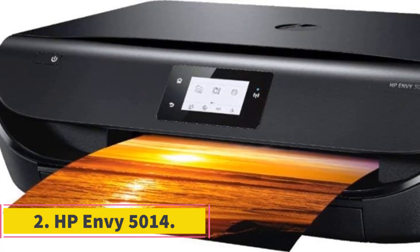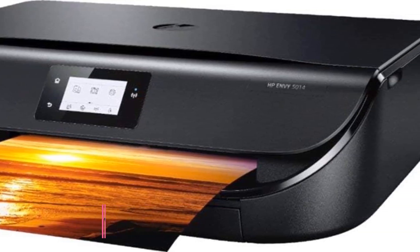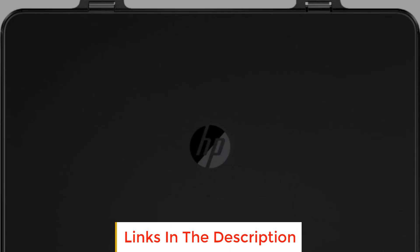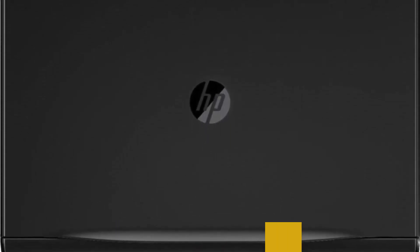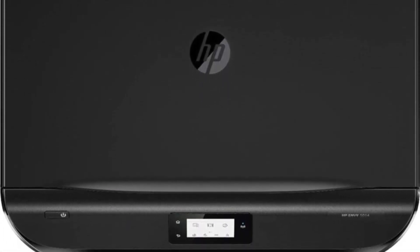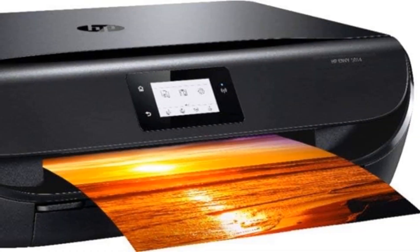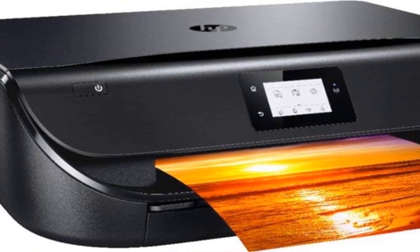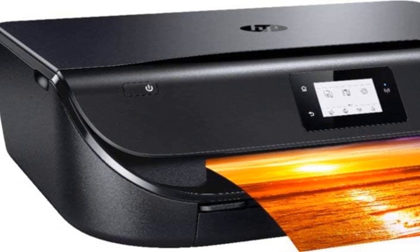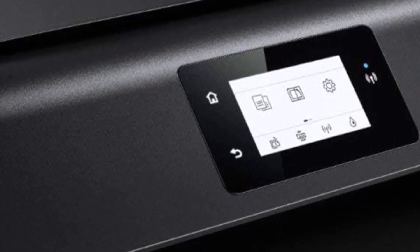Number 2: HP Envy 5014. The HP Envy 5014 is a versatile all-in-one printer that offers a seamless printing experience, making it an ideal choice for home and small office use. One of its prominent features is the simple Wi-Fi setup, which allows users to get the printer up and running in less than a minute, eliminating the hassle of complex installation processes. The printer boasts a dual-band Wi-Fi connection, ensuring steady and reliable performance, so users can have confidence that connectivity won't cause interruptions or delays.